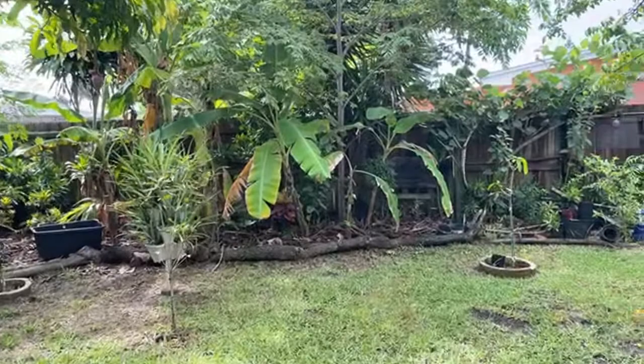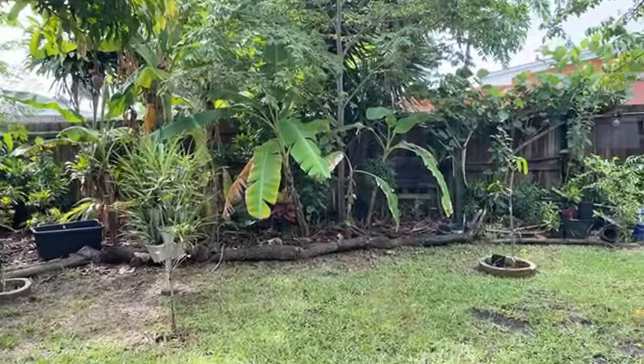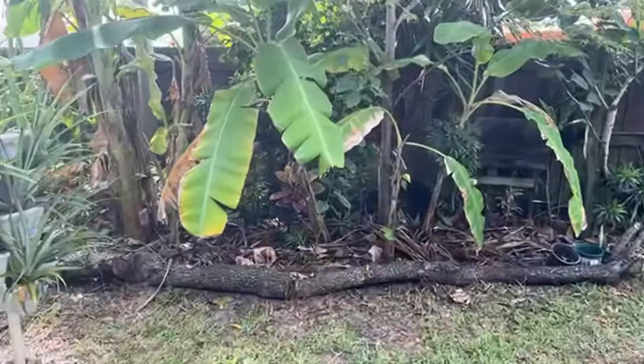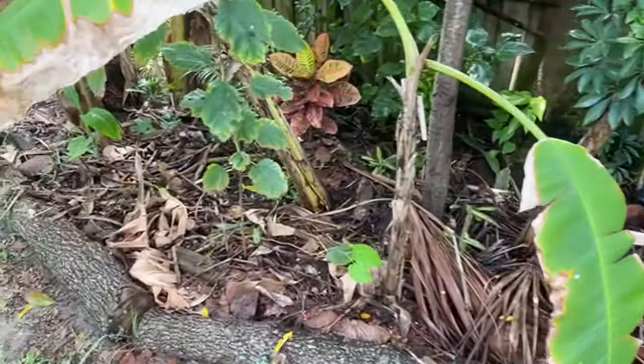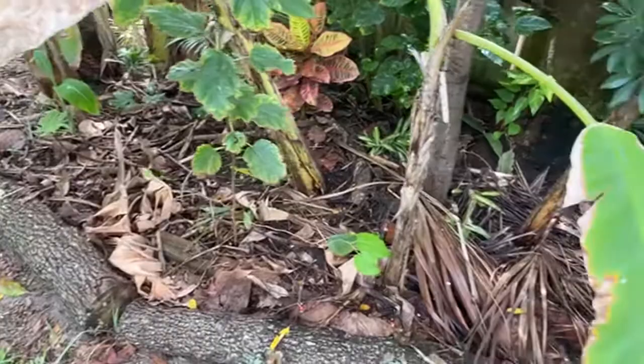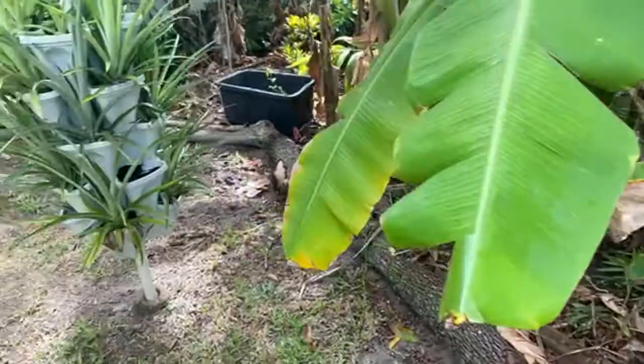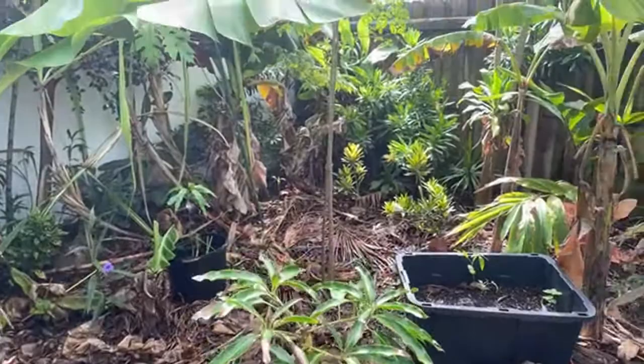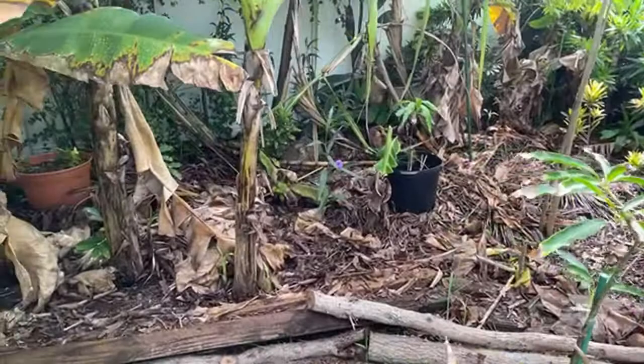The subject of today's livestream is looking at the question: is chop and drop really worth it? As you walk around my yard you'll see many examples of chop and drop. I export very little in terms of waste, and it just looks like a debris pile basically everywhere. I'll jump right to the answer: yes, it's worth it, and I think it's very gratifying.